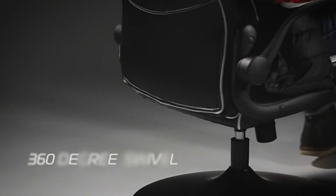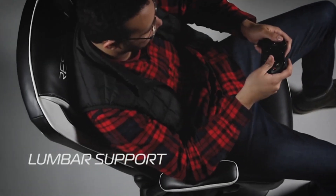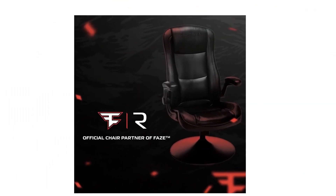The rocker features a high back with segmented padding, extra head and neck cushioning, and robust built-in lumbar support for long hours in front of the TV. The padded, pivoting armrests flip up out of the way when needed.